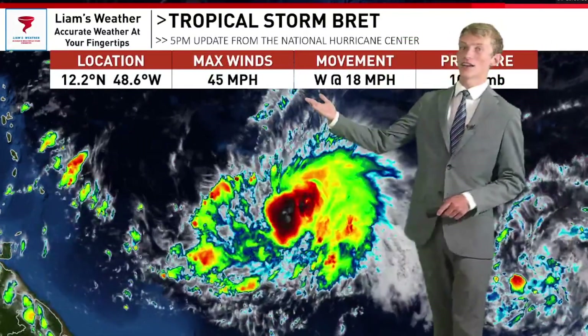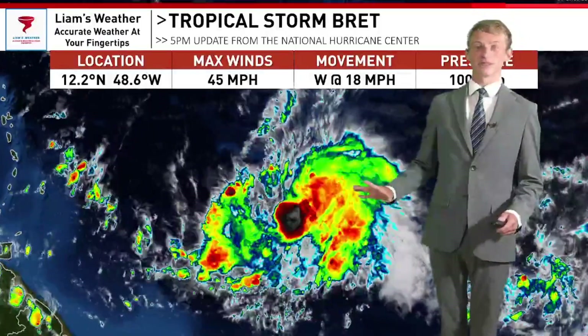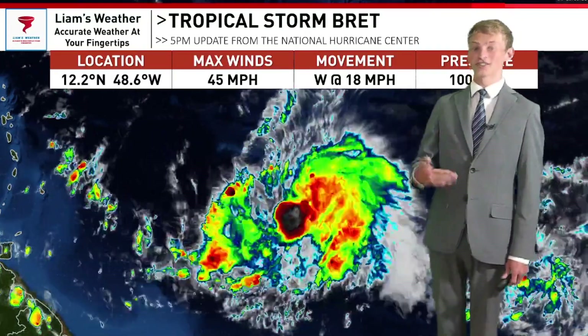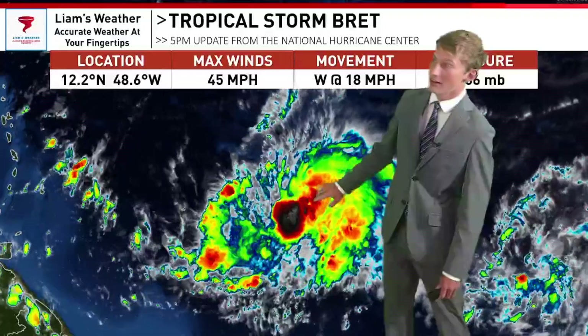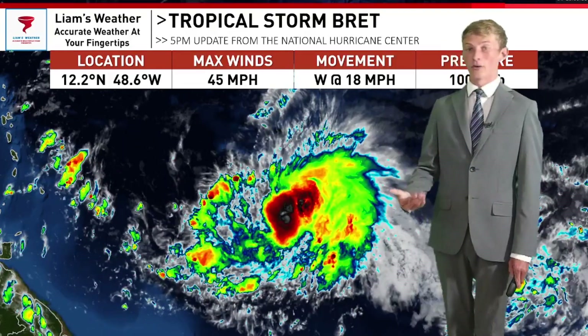Let's take a look at what's going on in the tropics. As of the latest 5 o'clock update from the National Hurricane Center, Tropical Storm Brett is still a tropical storm. Winds are up ever so slightly, up to 45 miles per hour. Still not looking that impressive or healthy on satellite imagery, but you can definitely tell that the warm, above-average waters for this time of year are definitely helping to form this storm, considering there is a massive bubble of convection or thunderstorm activity right around the center of circulation.